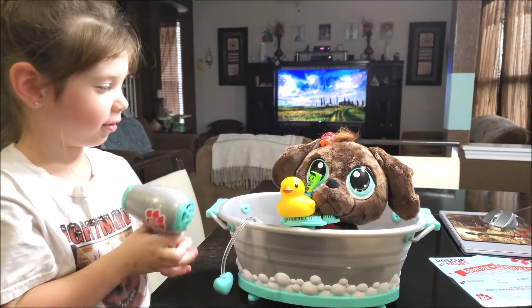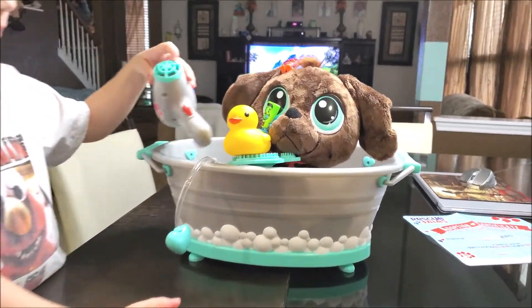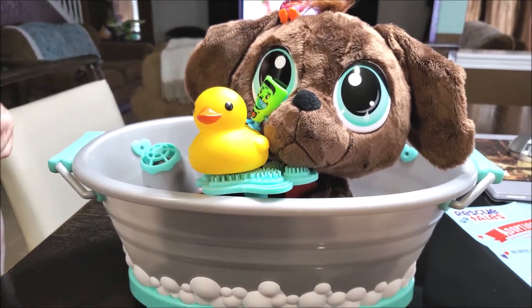Hopefully you guys enjoy this video. Until next time, stay safe, stay kind. Woof, woof. He cute. You like him? You take it back. Yeah.